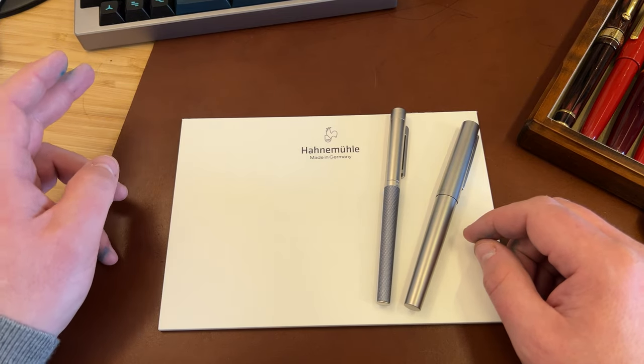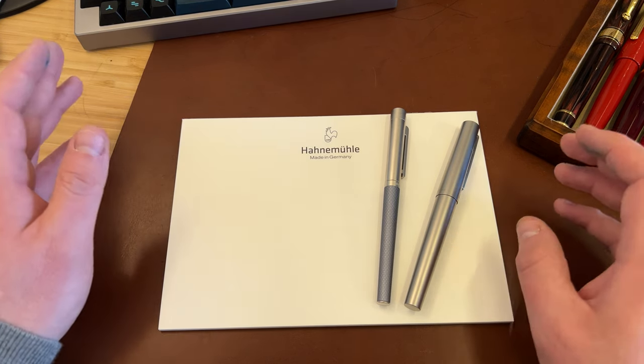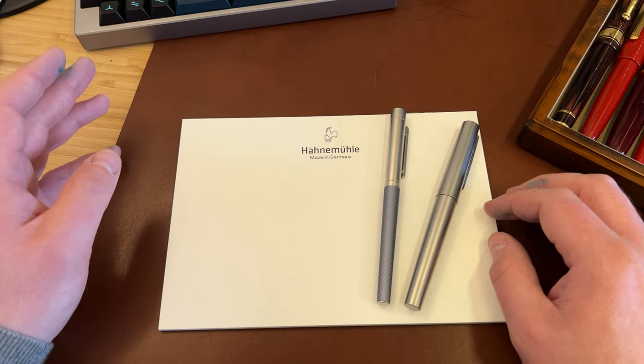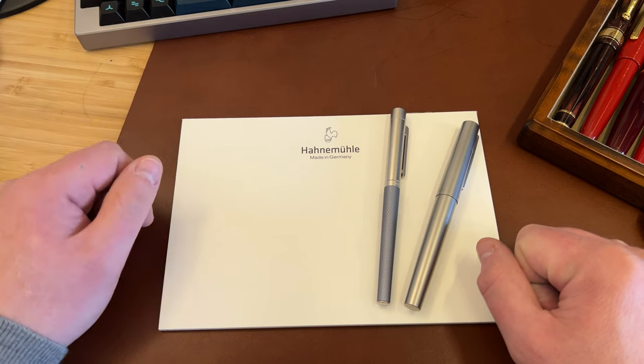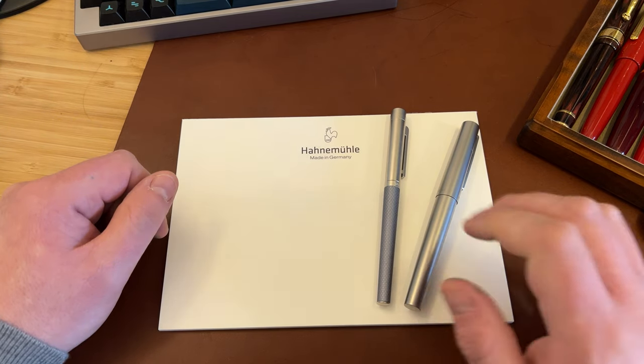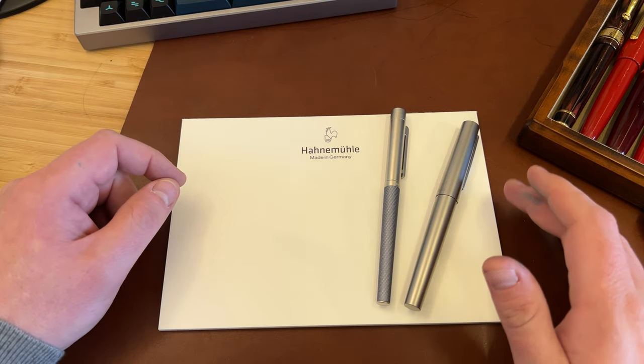So this is high-end stuff. But how do they work as pens, and where on earth did this come from? I had a long call with the guy who heads up both the UK operations for Herne Müller and the Fine Notes business, and got some really good insights, so I'll share a few of these as we go along.